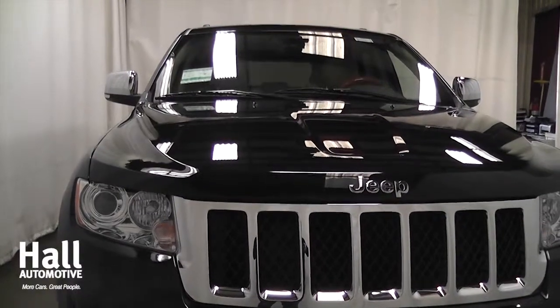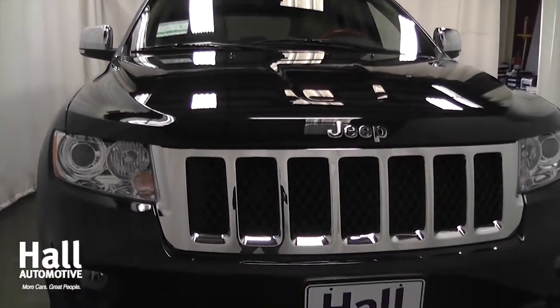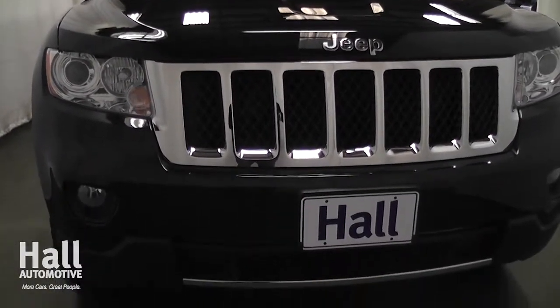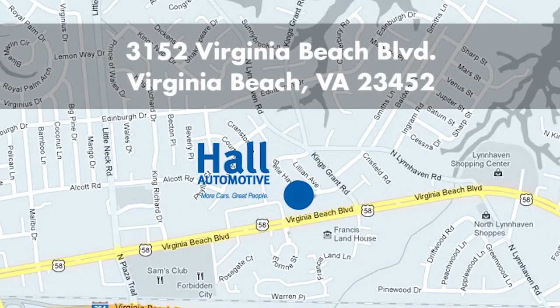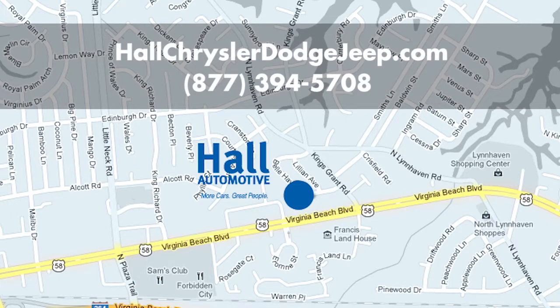See what the hype is all about this year with the 2012 Jeep Grand Cherokee at Hall Chrysler Dodge Jeep Ram, located at 3152 Virginia Beach Boulevard between Lynn Haven Parkway and Rosemont Road in Virginia Beach, Virginia. Or visit us online.